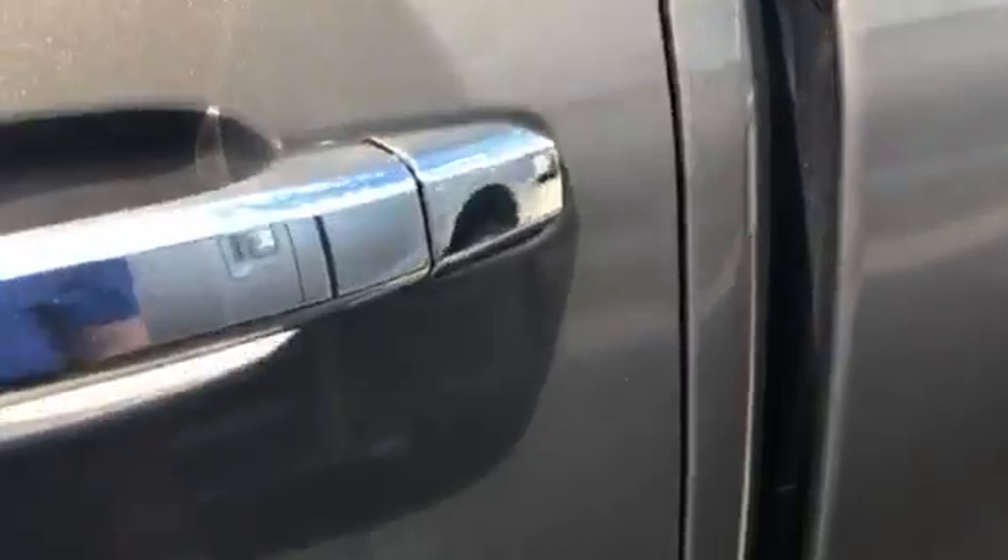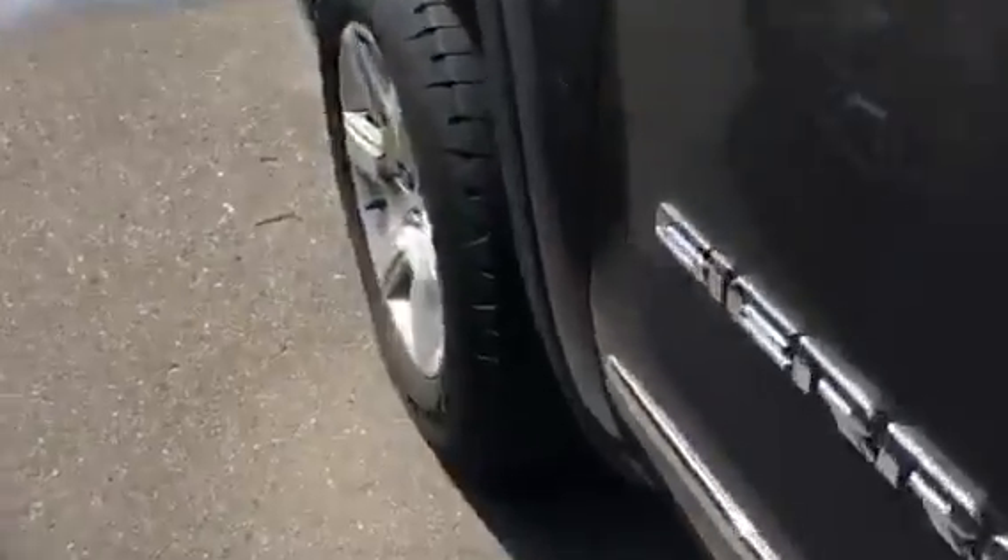Tread is still good on the tires. If you're noticing any water spots, that's just from our rainstorm last night. Running boards are nice. Rockers underneath — they're all fine. Well cared for truck here. There are some rock chips on the front, but nothing major.